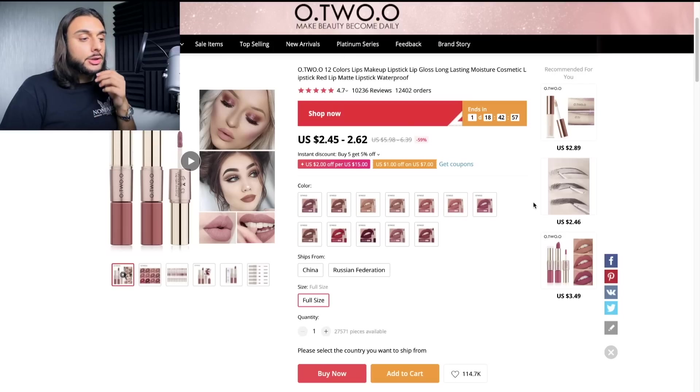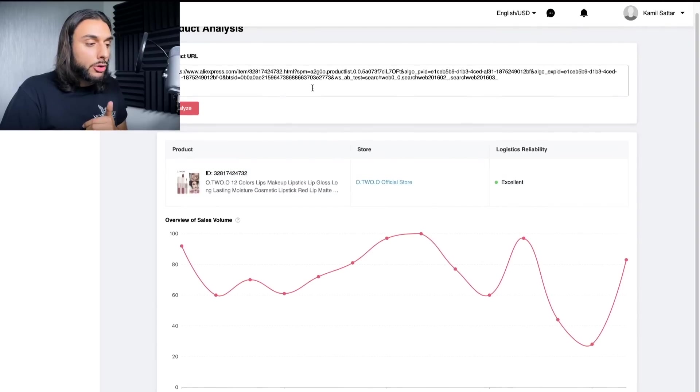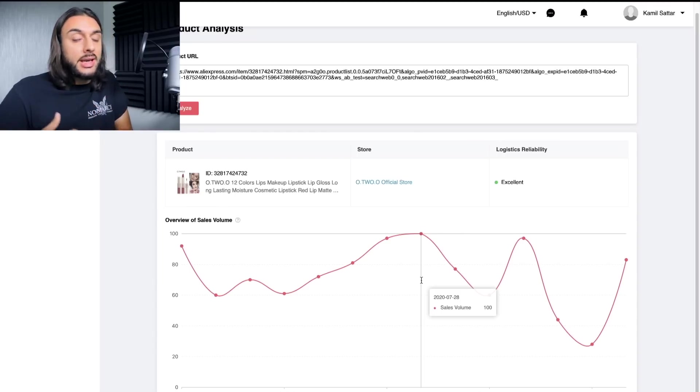Going back to the lip gloss with 12,000 orders — we must be getting between 5% and 10% per day, so between 60 and 120 orders. We go to the Dropshipping Center, which I'll link in the description. Go to 'Product Analysis,' paste the URL, and it will show you daily orders. Looking at the data: yesterday got 83, the day before 28, then 44, then 97, 60, 77. Pretty much nine times out of ten it's doing between 5% and 10% of the total orders per day — a great sign when picking a product.